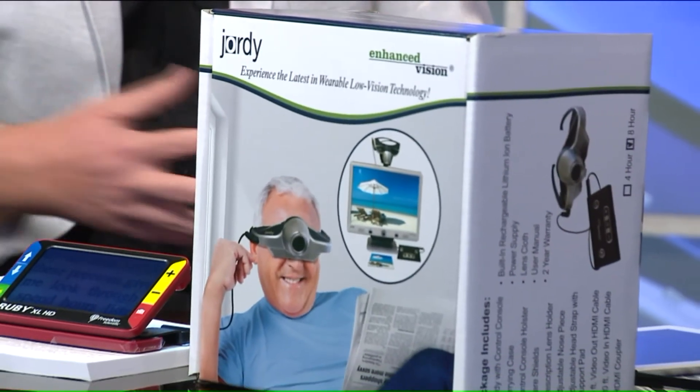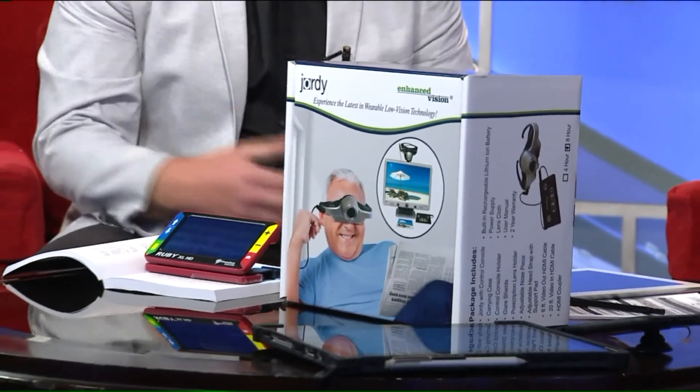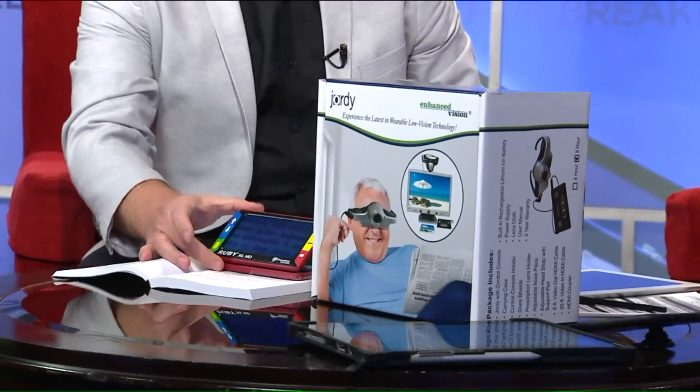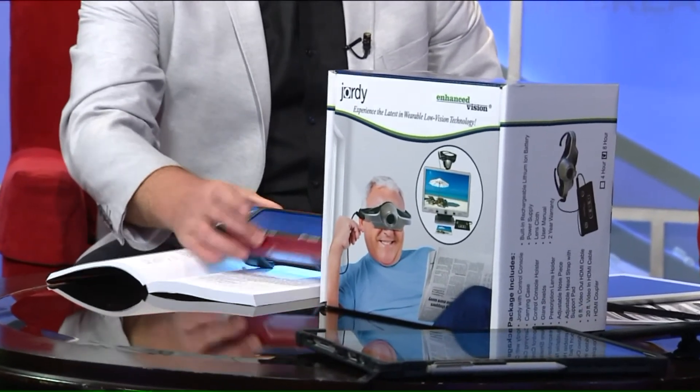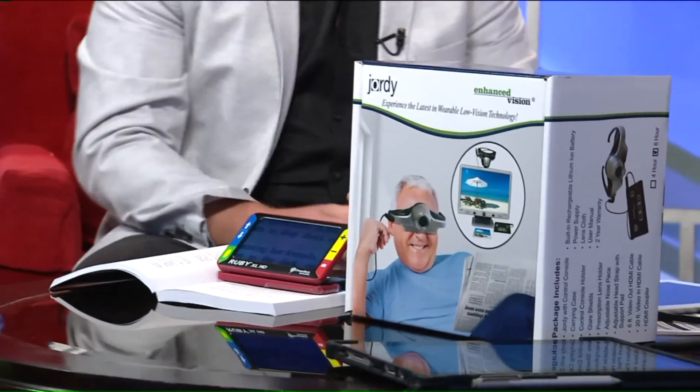Unfortunately, one of the big problems is that people with newly diagnosed vision disease are simply not told that there are tools available to help them read and remain independent. Right here we have some tools, some demonstrations. This one in particular is called a Ruby XLHD. It's a little handheld device — something that someone might take to a restaurant or use around the house for spot reading.